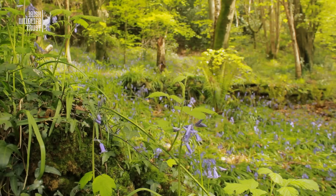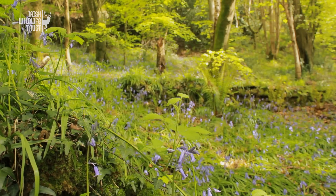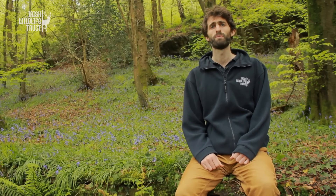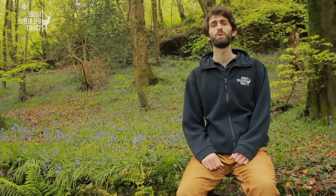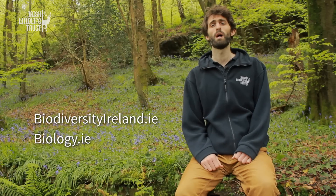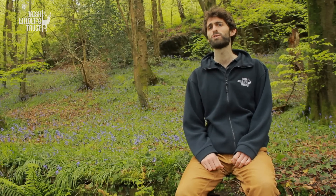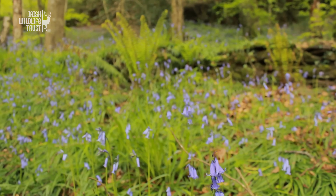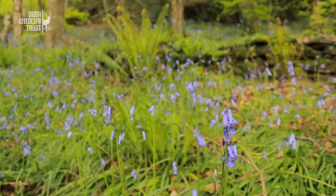So there you have it — the three shades of blue that grace our woodlands and hedgerows. When you are out walking in the Irish countryside in May, be sure to take a closer look at your bluebells and submit your sightings to either of the websites on screen. Your records will help track the subtle and unseen change happening in the environment, and hopefully native bluebells will continue to enchant visitors to our woodlands long into the future.